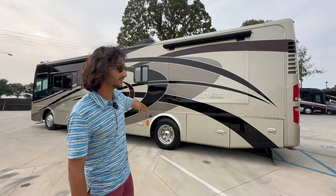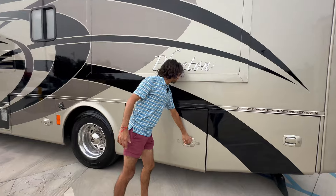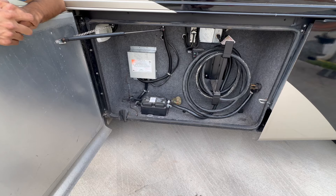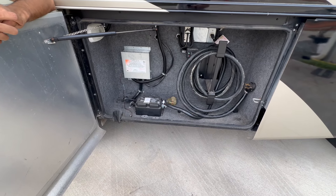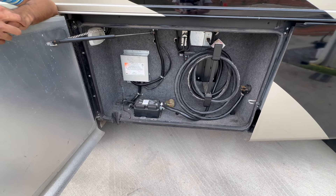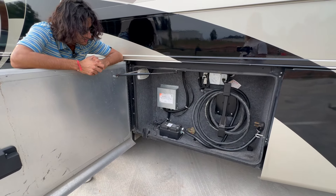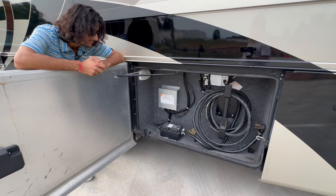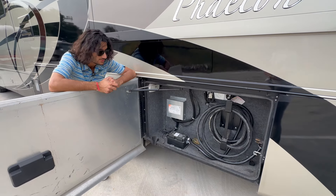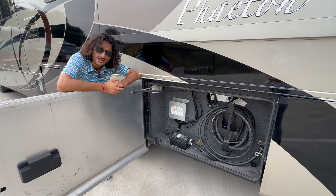Right back here we've got our 50-amp power cord reel with a smart surge protector built in that will give you different error codes depending on the issue arising at your power plug-in spot. If you're at some campground with a bad plug, it's not going to let you fry the coach. You've also got your automatic transfer switch right there. A manual reel would be a nice addition, but this gets the job done.